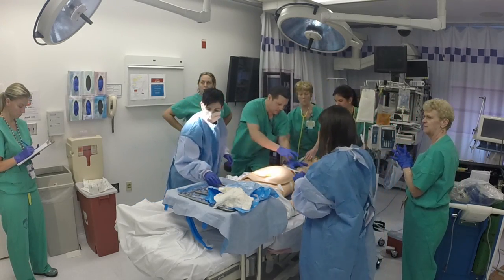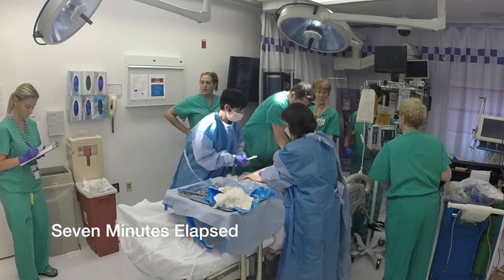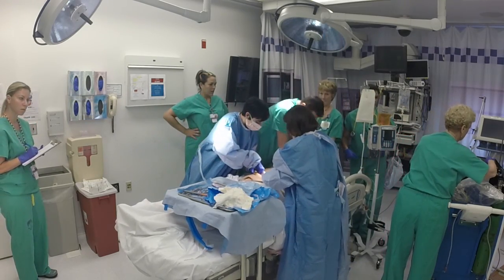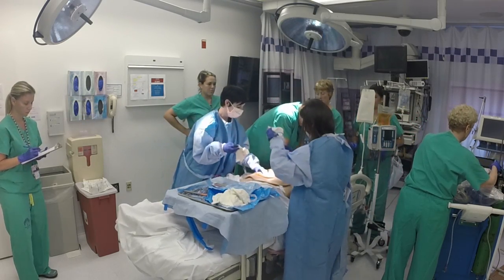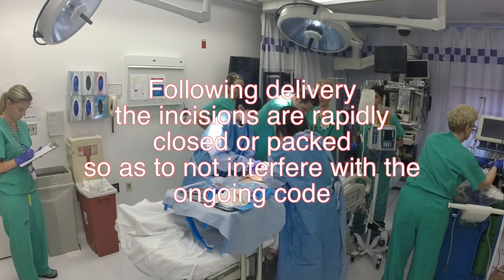Resume CPR. Seven minutes. We're done with this, let's go in. Let's pack her belly and get her ready. Following delivery, the incisions are rapidly closed or packed so as not to interfere with the ongoing code.